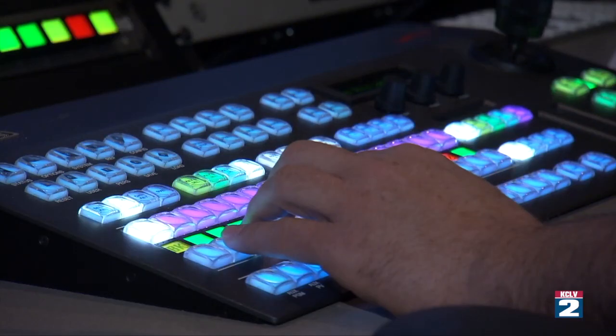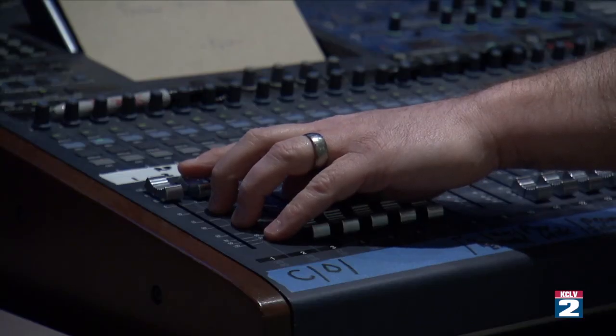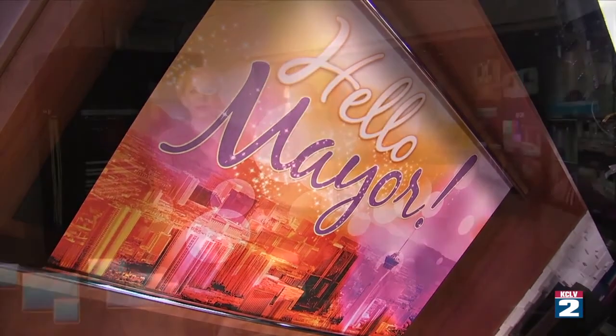On Access City Council, each of the council members from the various wards one through six talk about the things going on in the ward, things that have happened, things that are upcoming — very specific to neighborhoods. Access City Council airs weekly and is just one of the many original programs produced and aired on Channel 2. KCLV is also the platform for CityBeat, Trending Vegas and Hello Mayor. CityBeat explores the unique events and stories that are a part of our community. Trending Vegas shows what's trending and how it impacts your life. On Hello Mayor, Mayor Carolyn Goodman takes an in-depth look at issues, history and what makes our community a world-class city. The station has been on the air for about 20 to 21 years.